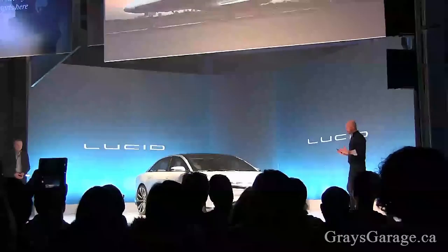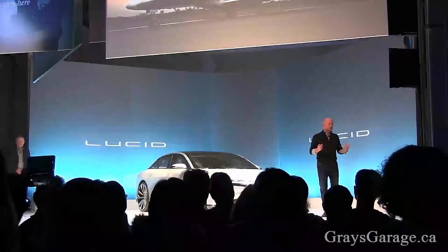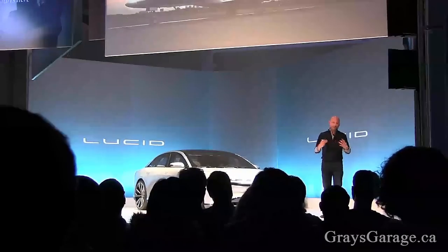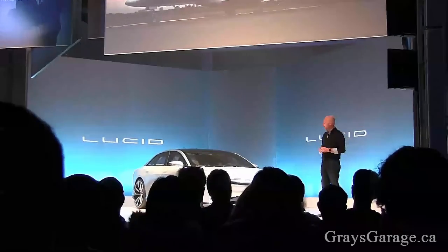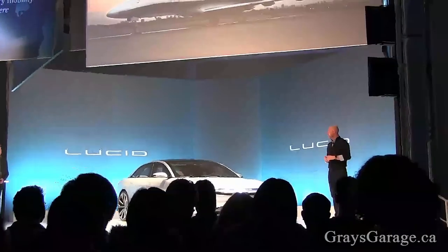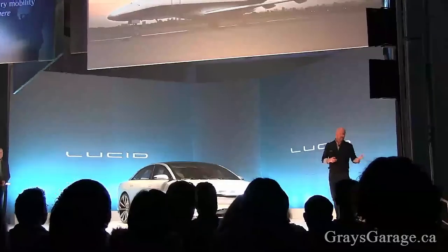It starts with great proportion, which is a collaborative effort with engineering and packaging. Then it moves on to the surfacing of the car and, of course, the graphics and details — the face of the vehicle. Peter talks a lot about the executive jet, and that's really been a kind of theme throughout this whole project: to create a vehicle that's long, low and sleek, open in size, effortlessly fast and dynamic.